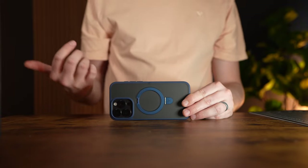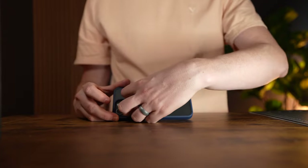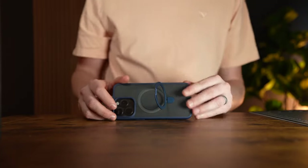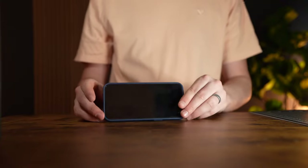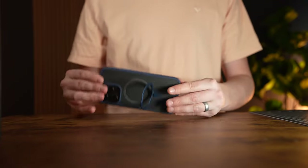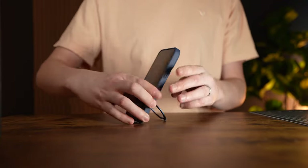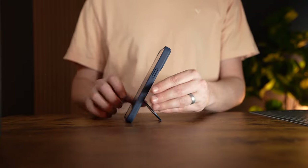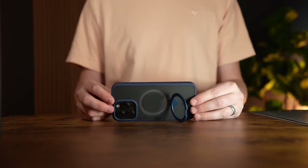I wanted a case for my iPhone that had a built-in stand and was also MagSafe. I found this case that allows me to put my iPhone sideways like this, but I can also bend it all the way down to the stopping point and have it sit just like this, which allows me to have both orientations in one case.